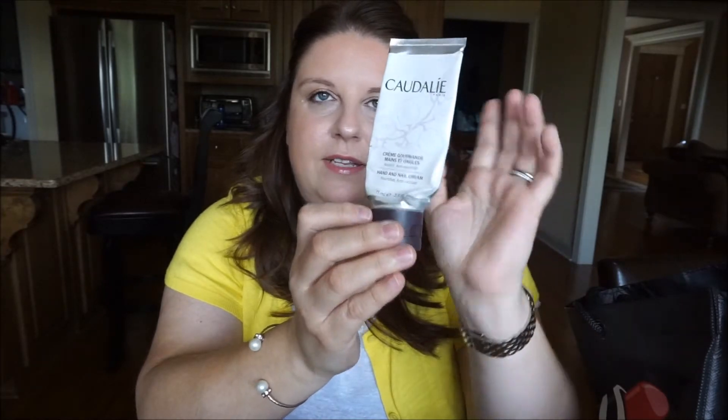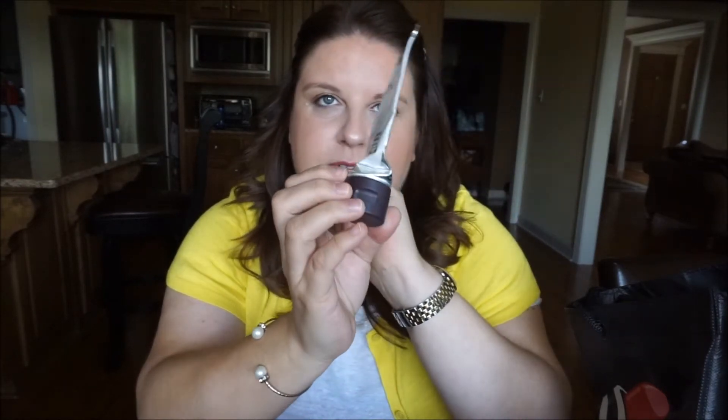Next is the Caudalie hand cream. If you've been watching my videos, I used to be obsessed with antibacterial hand creams from Bath & Body Works, but they reformulated a couple of years ago and I hate them now. Caudalie has been a lifesaver — I love love love those hand creams and go through them quite a bit.